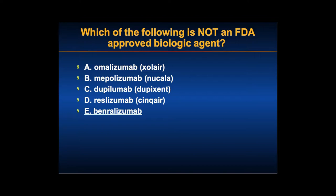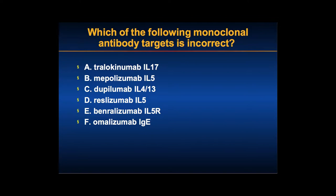Here's one more question — which of the following monoclonal antibody targets is incorrect? Tralokinumab targeting IL-17, mepolizumab targeting IL-5, dupilumab targeting IL-4 and IL-13, reslizumab targeting IL-5, benralizumab targeting the IL-5 receptor, or omalizumab targeting IgE. I'm going to take up all my 30 minutes with questions here, but maybe I can educate you guys a little bit.